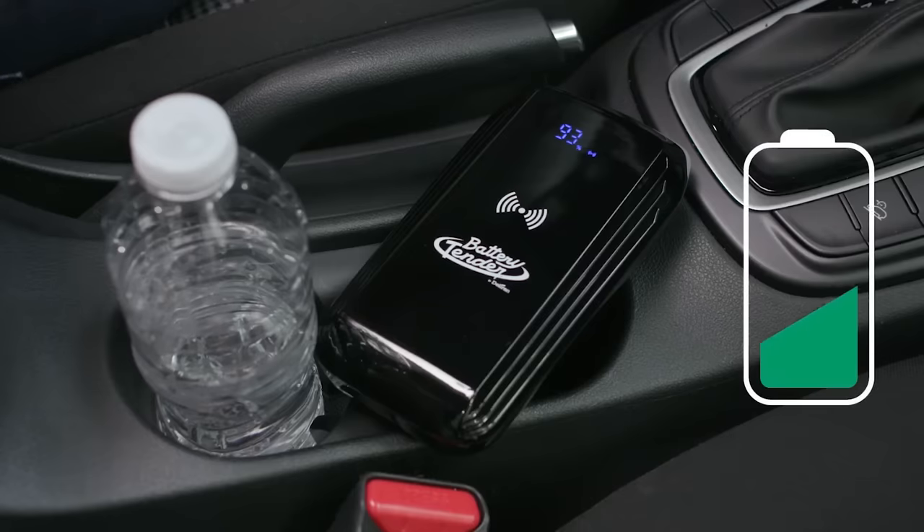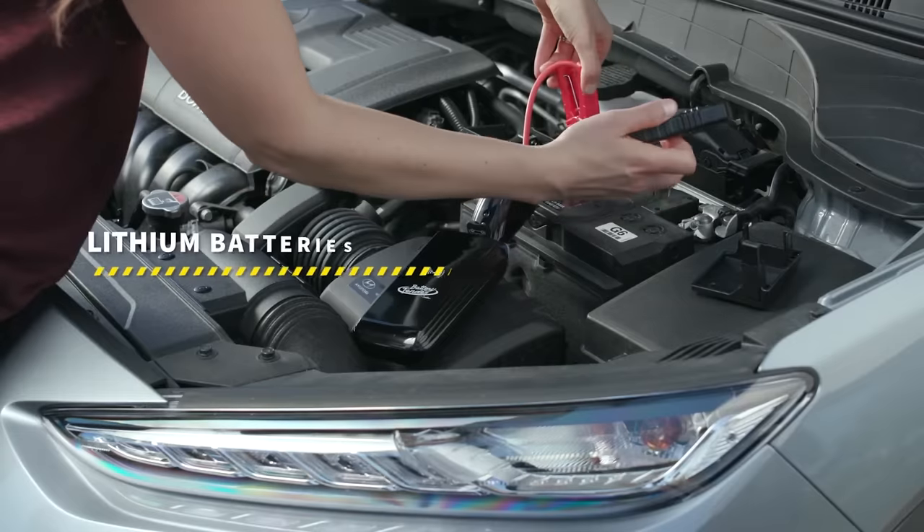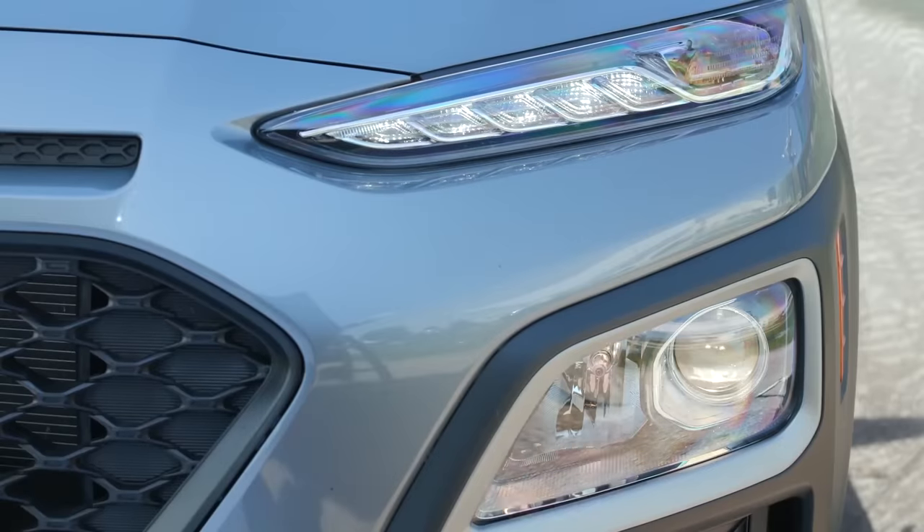It can be equipped with a USB cable or used as a wireless charging station. Finally, Battery Tender can also be used as a flashlight. All of this for only $110.